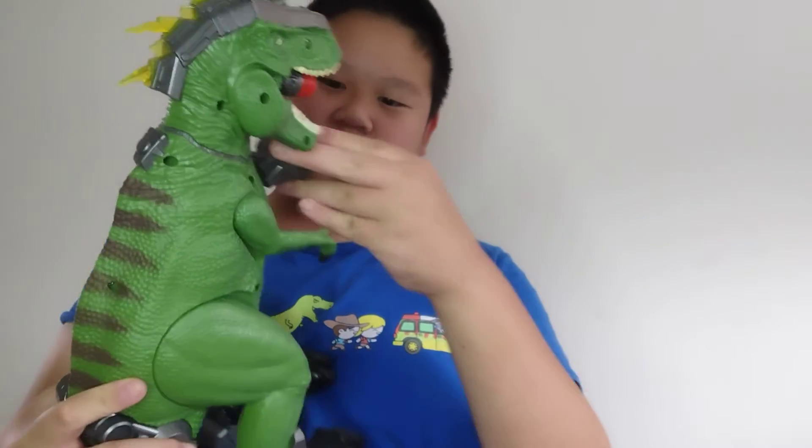If you're wondering what I'm sipping, it's just water. First up, we have a robot Tyrannosaurus rex — a monster freak thing. It can roar. I'll show you guys. That's its roar. Oh no, turn it off, turn it off! That was bad.